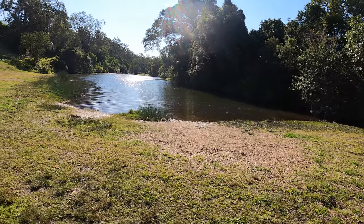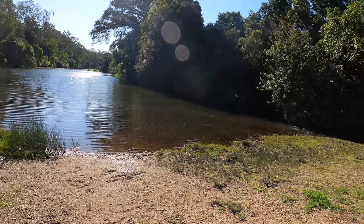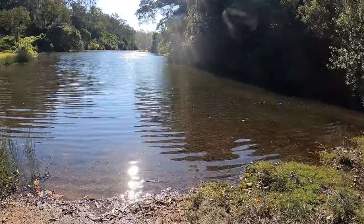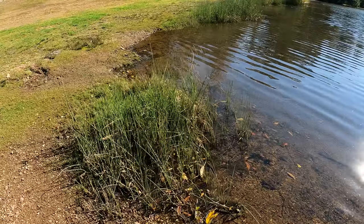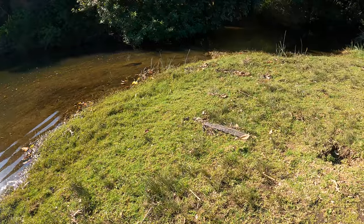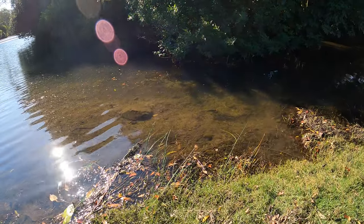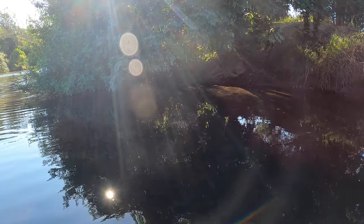There wasn't any more water here to explore so we moved on to the next location. On the way we happened to spot this large, deep body of water by the side of a busy road, so we quickly pulled over to investigate. On closer inspection I noticed the water was clear, so I decided to put my camera in and see what was hiding under the surface.